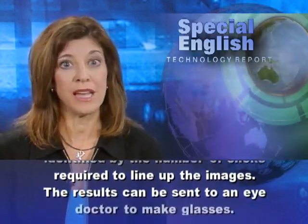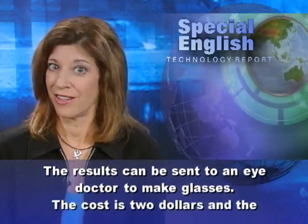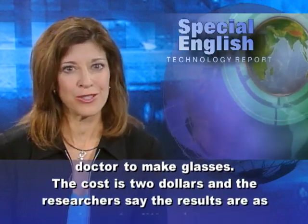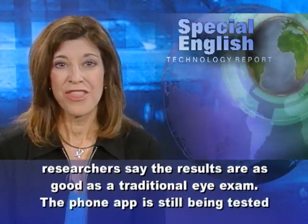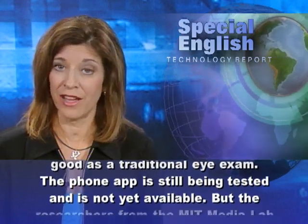The results can be sent to an eye doctor to make glasses. The cost is $2, and the researchers say the results are as good as a traditional eye exam. The phone app is still being tested and is not yet available.